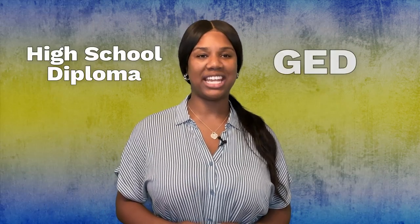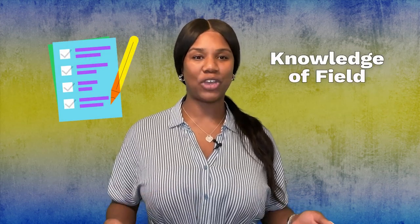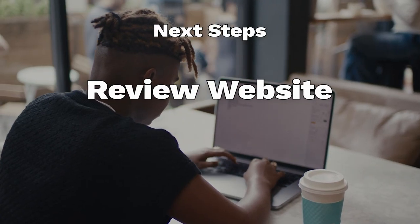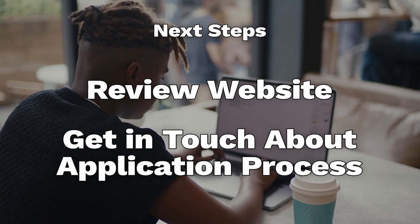Vocational schools often require a high school diploma or GED. Most require you to fill out one application or complete some sort of formal interview. Some schools may require you to pass a standardized test to show knowledge about the field before acceptance. Some programs, particularly nursing, may require an associate's degree or another certification before enrollment. Once you find a vocational or trade school you're interested in, review the website and get in touch with them about more specific details on their application process.